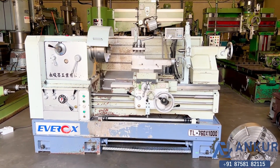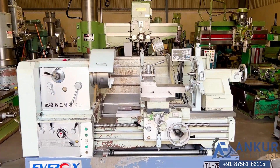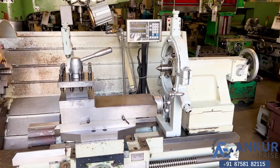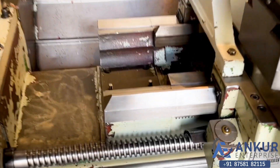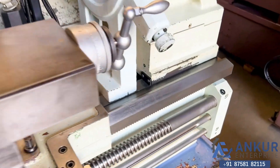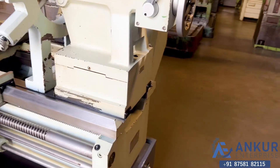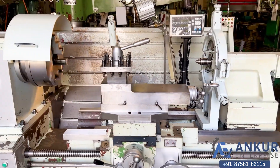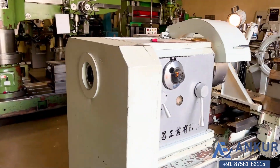You can see the condition. The maximum length of the job the machine can do is 1000 mm and its center height is 380 mm. You can see the condition of the bed — it is complete with its gap piece. Its bed width is 410 mm and spindle bore is 85 mm.